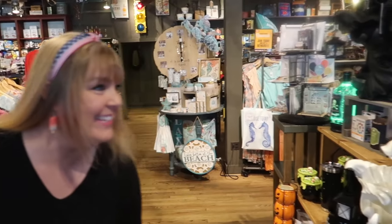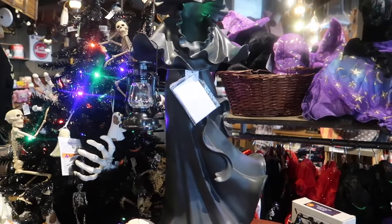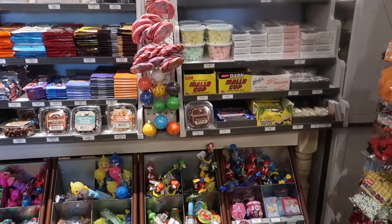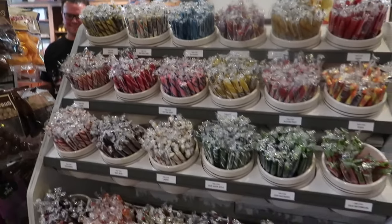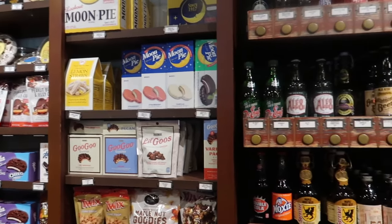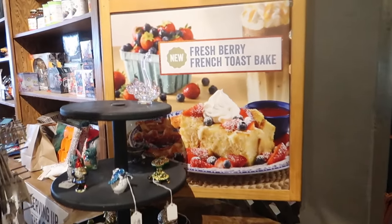We're waiting for it to turn 11am so I can get lunch and Mikey can get breakfast. I'm not looking at the Halloween stuff. The candy section is obviously the best section to look at when you're in a Cracker Barrel. These are my favorite — leave me a comment if you're a Root Beer Barrel fan. The Dad's ones are really good too, and they have the ones that come in the red wrapper. Root Beer Barrels all the way. This is what Mikey's going to be getting today — Fresh Berry French Toast Bake.